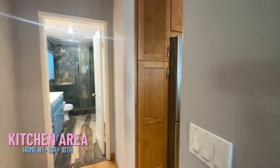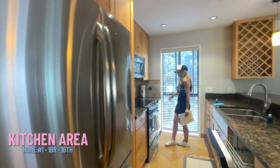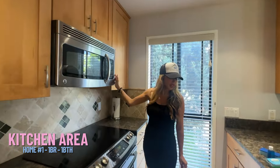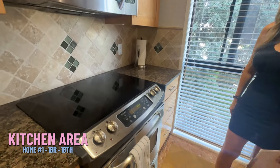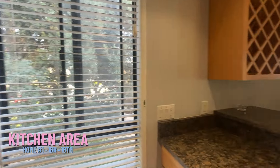And again, more trees, more privacy. Stainless steel appliances — they've really put some money into this property and it's very well taken care of. I wonder if it was a rental property because it's in excellent condition.